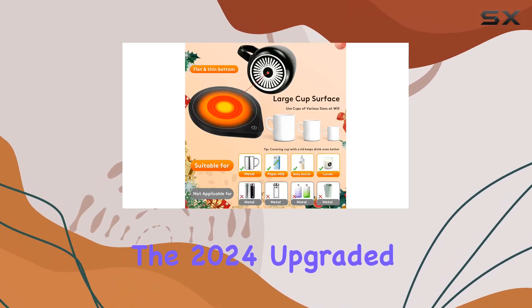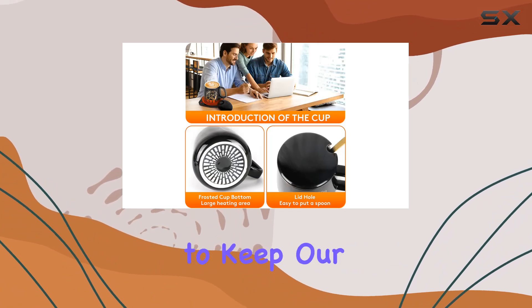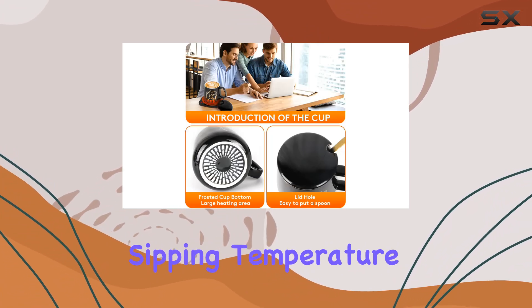That's where the 2024 upgraded coffee mug warmer for desk with auto shut-off steps in, promising to keep our favorite drinks at the perfect sipping temperature.